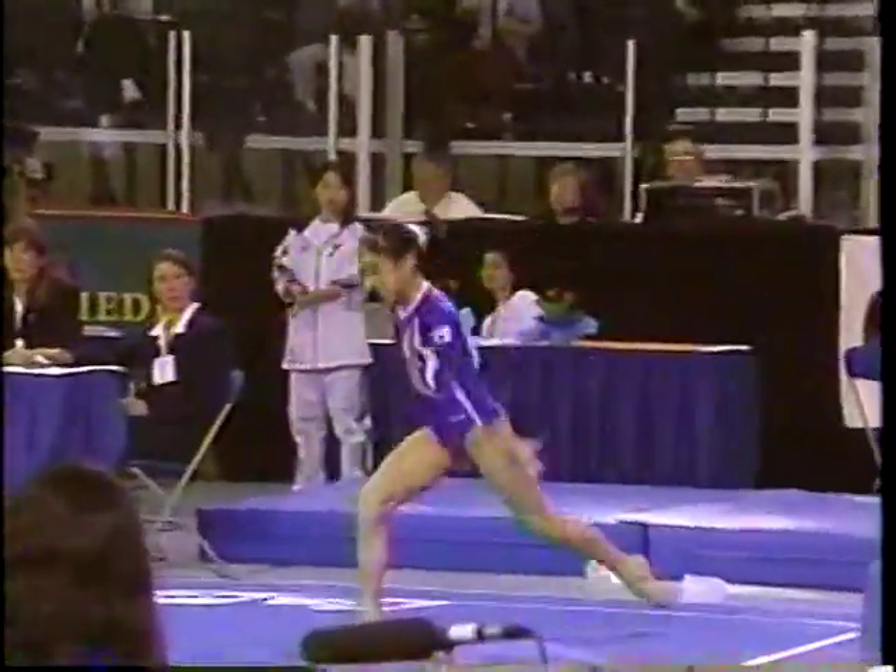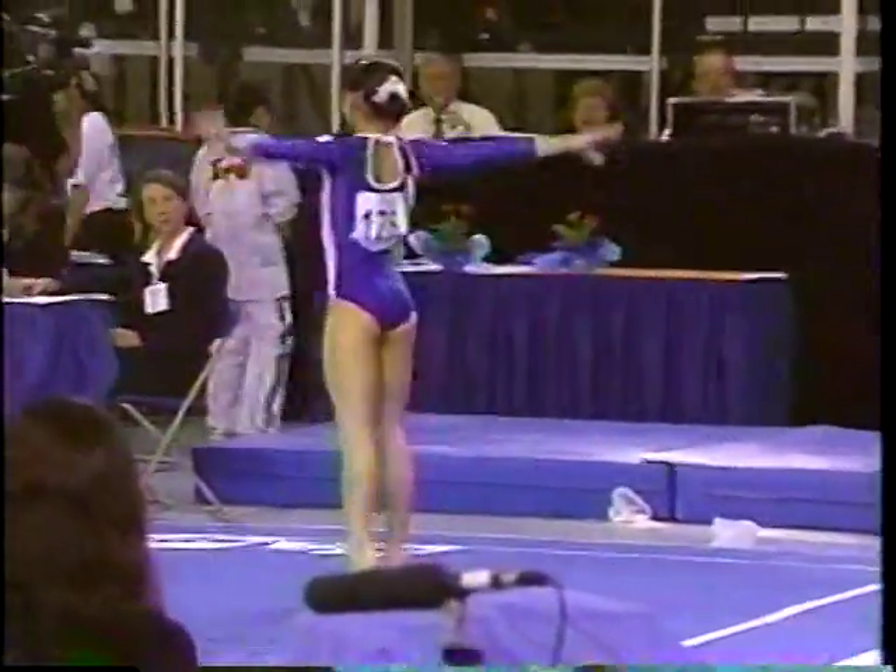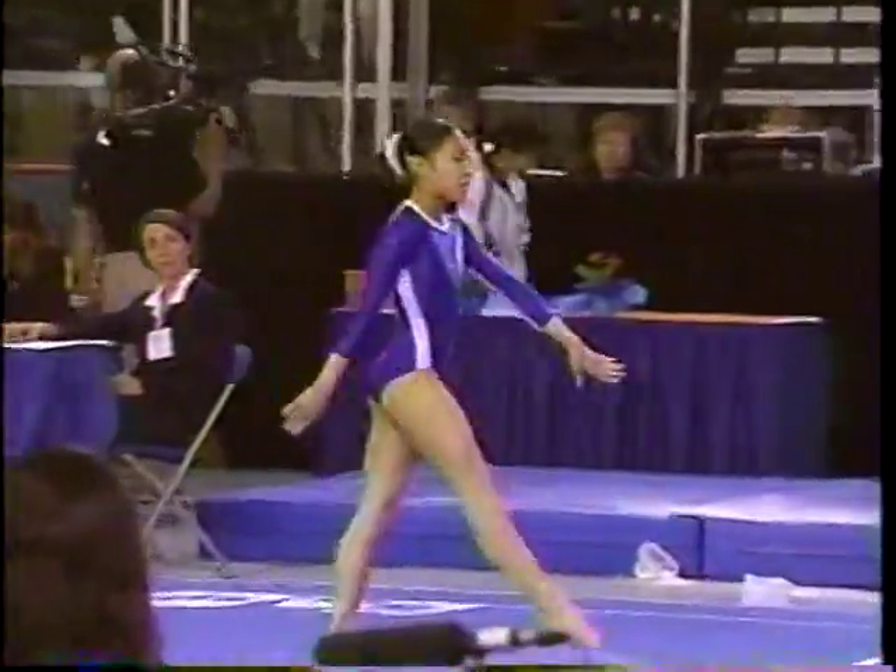Finishing up with a double pike. A very entertaining routine from Yoko Oshima of Japan.